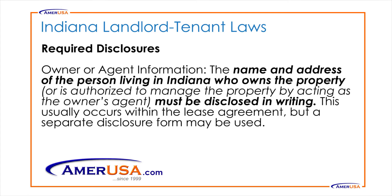Required disclosures: Owner or agent information. The name and address of the person living in Indiana who owns the property or is authorized to manage the property by acting as the owner's agent must be disclosed in writing. This usually occurs within the lease agreement, but a separate disclosure form may also be used.